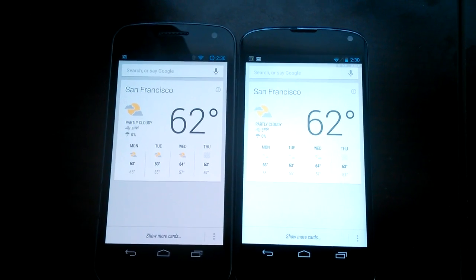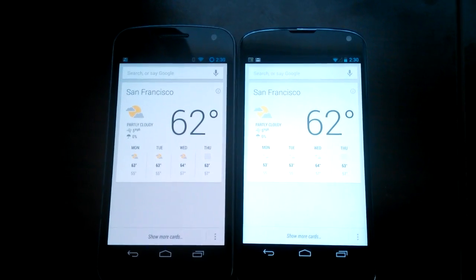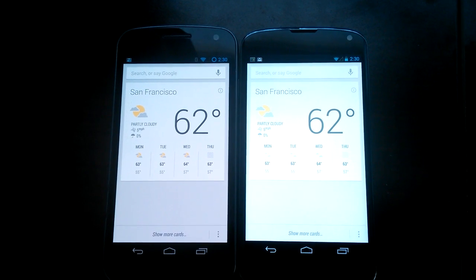Hey guys, this is Autumn with Android Police and I quickly wanted to show you a hidden feature we found within Google Search during one of the teardowns.